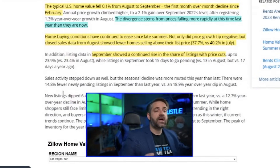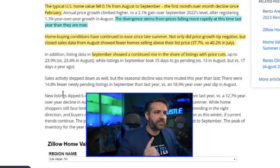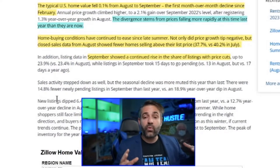The typical U.S. home value fell 0.1 percent from August to September — the first month-over-month decline since February. Zillow has finally caught up; they're starting to show additional home value decline. This type of value decline is breaking normal seasonality. Zillow tends to lag, so they've finally caught up to what we've known for the last nine weeks: that home values are going down.